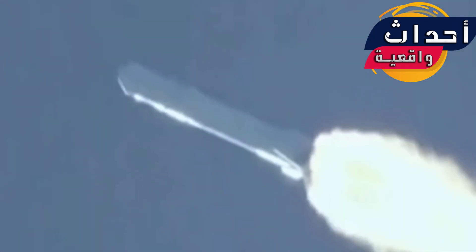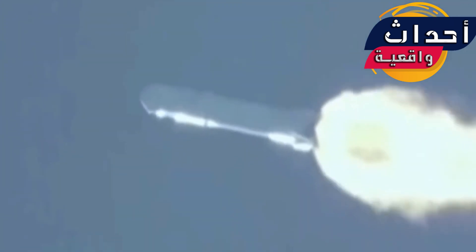Pressure. Stage one performance is still nominal. Power and closure remain nominal. Altitude 32 kilometers, speed one kilometer per second, downrange distance 13 kilometers. Telemetry coming back shows the vehicle on course, on track.